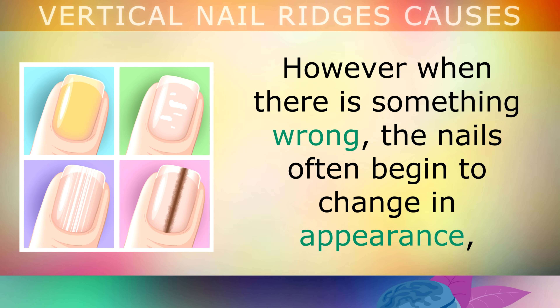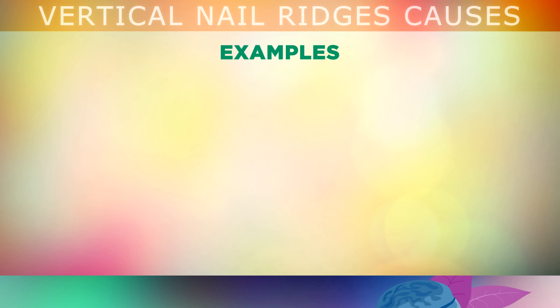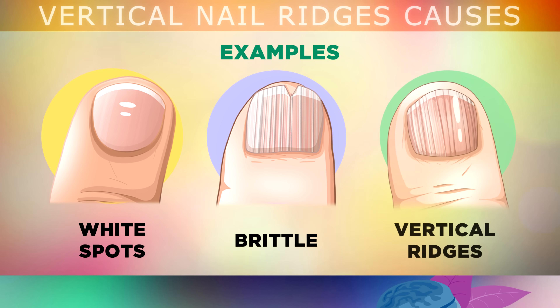However, when there is something wrong in your body, the nails will often begin to change in appearance as the skin cells and keratin stop forming properly. For example, you may develop white spots or specks in the nail if you are deficient in zinc. Your nails could become brittle and split easily when your stomach isn't absorbing enough minerals like iron or calcium. Or you may develop vertical ridges when your body isn't using vitamin B12 or iron properly, causing poor oxygen flow to the nail matrix.